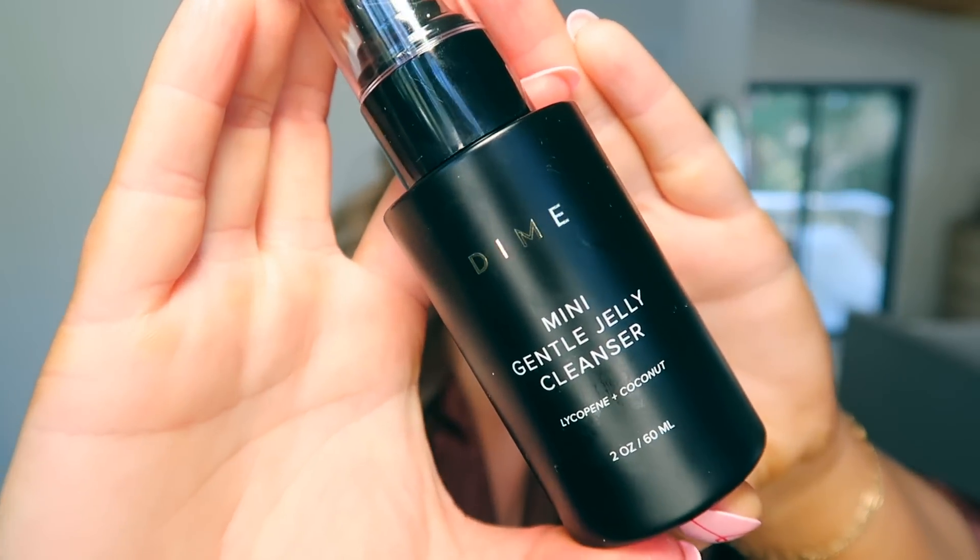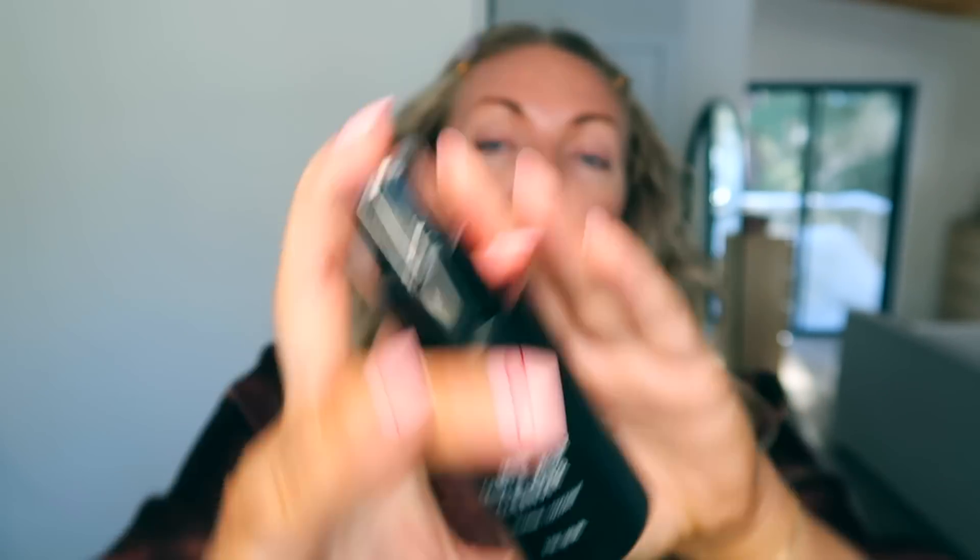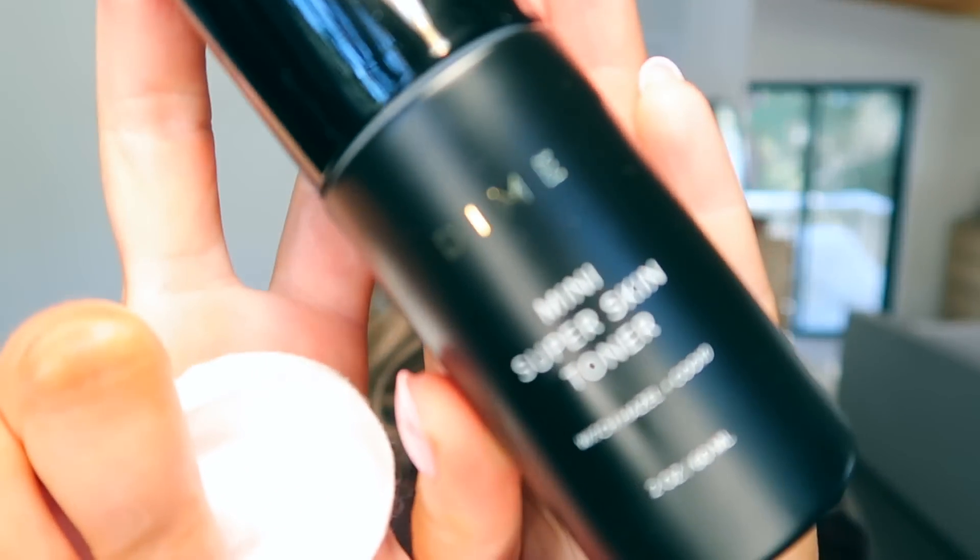I'm going to show you what comes inside the kit. This is the Dime Mini Gentle Jelly Cleanser — I've been using all of these products to test them out for you guys. It has a pump top. I used it this morning. I have no moisturizer on, nothing on my face — I just washed with this — and my skin is literally so smooth and feels so hydrated, like you wouldn't even need to put moisturizer on.